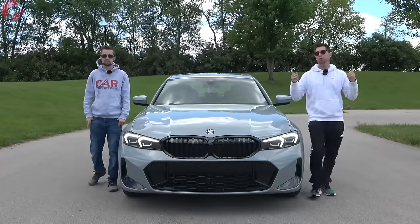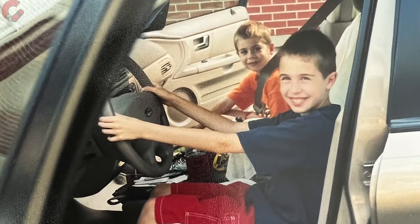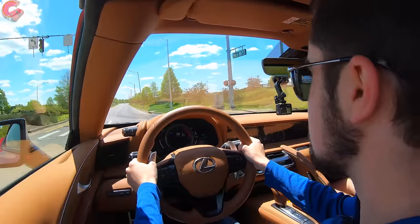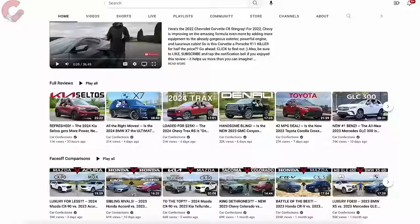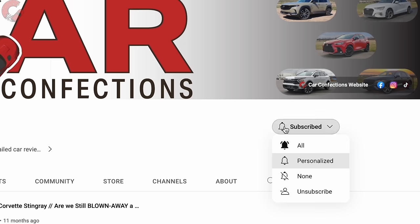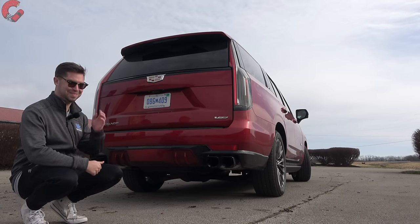If you're new here, we're brothers and we've been reviewing cars since we were 12 and 16. We may be young, but we love cars, and we'd love for you to subscribe to be part of our Car Confections family.